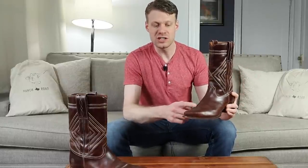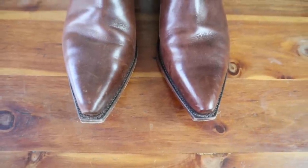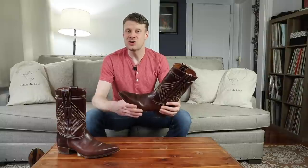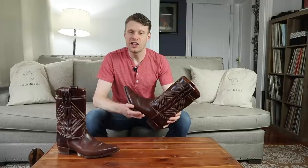I would be afraid that a larger size would be too wide, especially because there's no toe stitching — no toe bug. When you have a boot with stitching on the toe, that stitching helps guide how the boot bends and makes it look better as it breaks in. Boots without any toe stitching are not forgiving at all, so you need a well-fitting boot for it to look good over time. Ranch Road could benefit from offering different widths so customers can find the perfect fit.